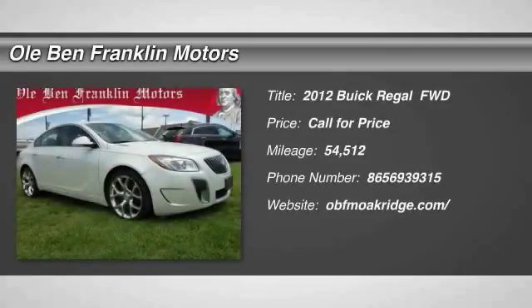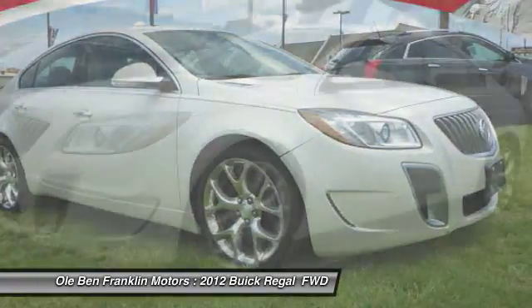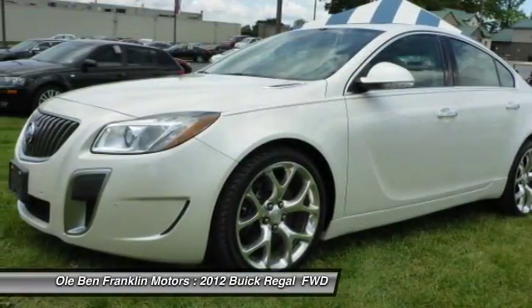Come test drive the 2012 Buick Regal. The Buick Regal is based on the European Opel Insignia. The Regal is as much a sports sedan as it is a family sedan.